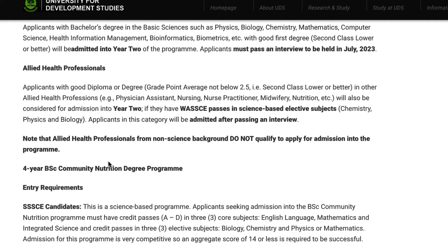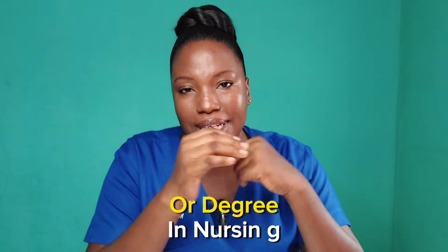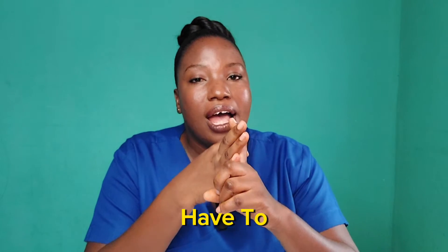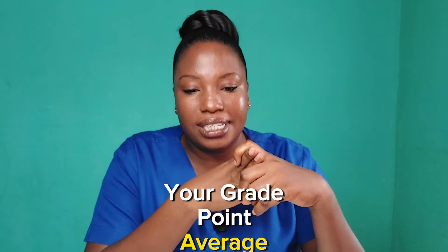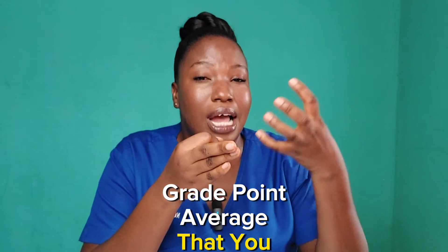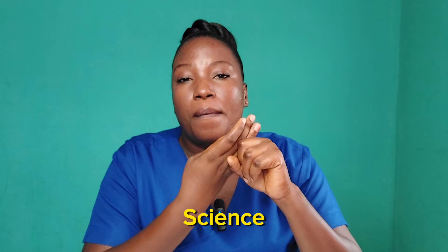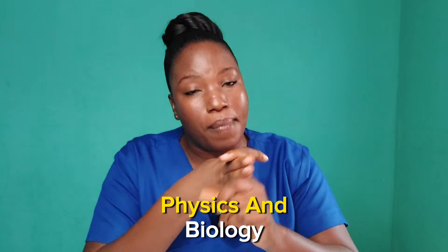So if you have a diploma or a degree in nursing or midwifery, then you can apply. But the caveat is that your cumulative grade point average — the GPA you graduated with — should not be less than 2.5, and you should also have a science background, meaning your electives are chemistry, physics, and biology.